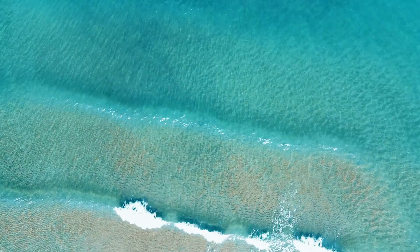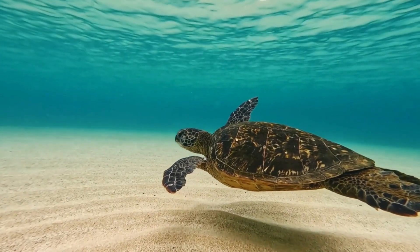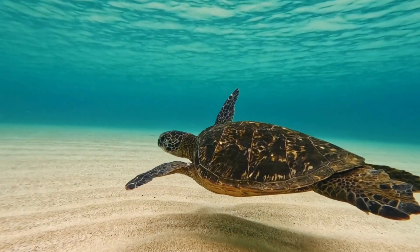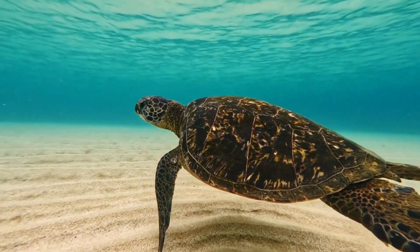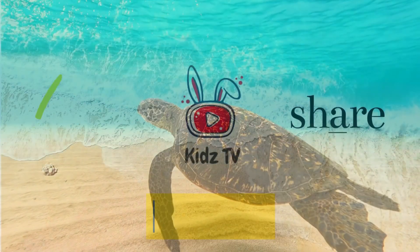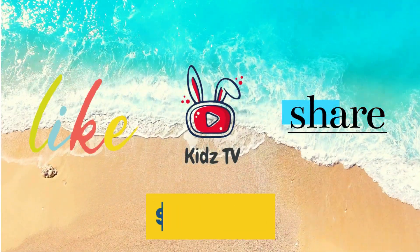When we protect our oceans, we protect ourselves and future generations. The health of our oceans reflects the health of our planet — the more we learn about them, the better we can help protect them. So let's continue to explore, learn, and do our part to conserve these vast and amazing bodies of water. Remember, every drop in the ocean counts, just like every one of you. Until next time, keep exploring and stay curious! Don't forget to like, share, and subscribe to Kids TV for more fun and informative videos.